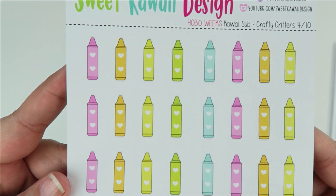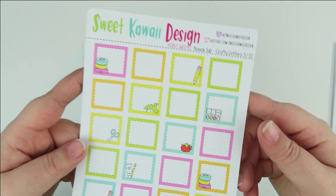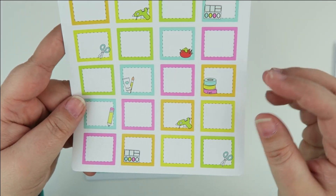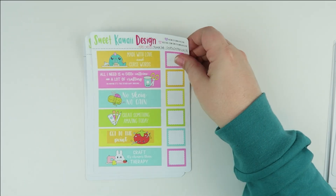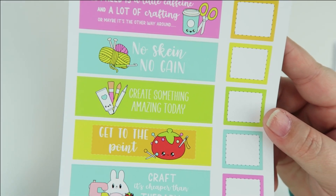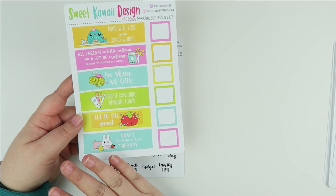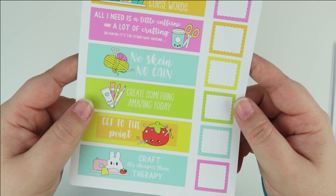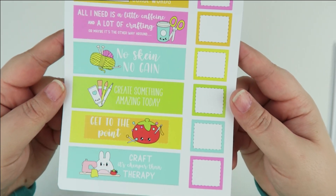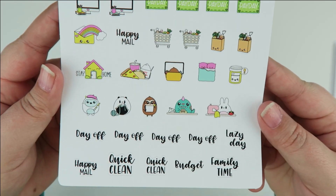We have the blank schedule, cute little baby checklists, and some typography. The full boxes are similar to the half boxes but full — when you think about the Hobonichi Weeks layout, these full boxes will look really nice on the right side of the planner. You can use them on the left side too, though it will cover the date cover — or you could trim them since a lot are trimmable. Sheet number seven has all the icons and the rest of the typography.